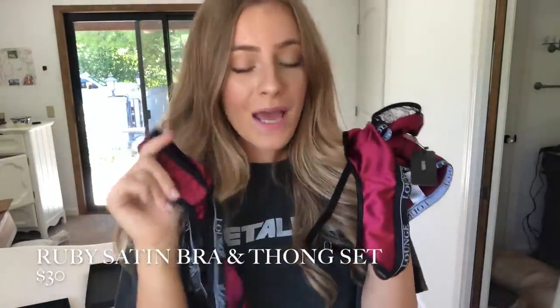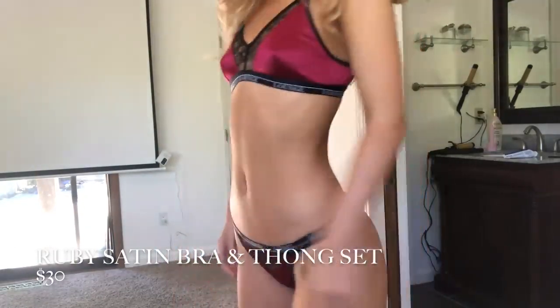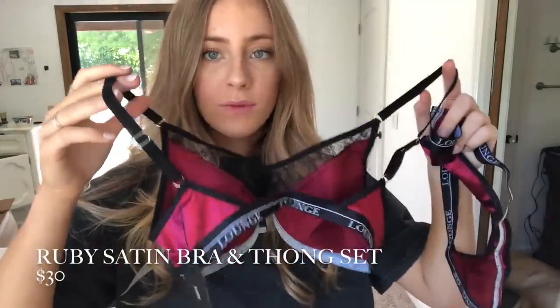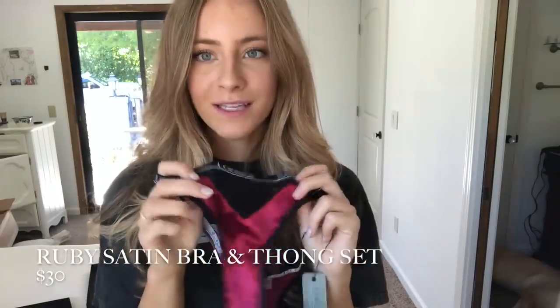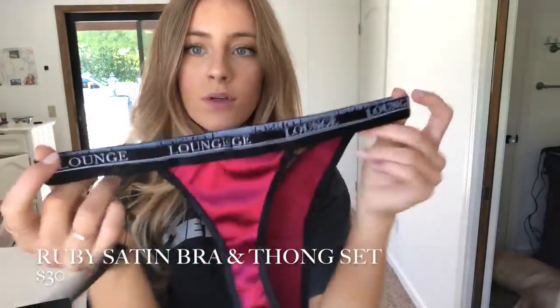If you saw my other Lounge video, you'd know I have this set in emerald green — I got the ruby this time. It literally makes me feel like a vampire! It's like a vampire blood red with that same satiny material and lace. It has adjustable straps, which are so nice — sometimes I tighten them for a push-up effect, sometimes I loosen them for comfort. It literally fits every preference. Here are the bottoms — this red in the camera is amazing. It reminds me of Vampire Diaries. This is the thong fit, which I'm definitely a big fan of.